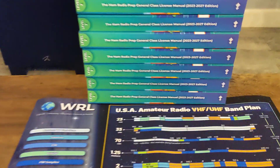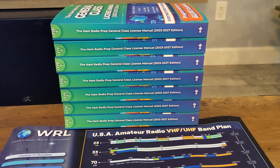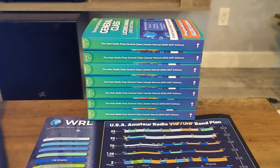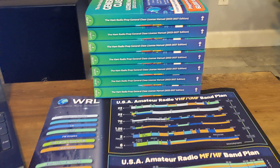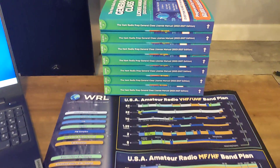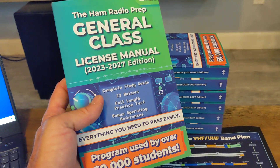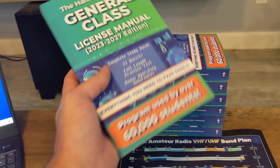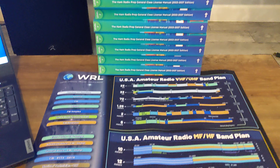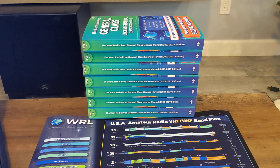I want to thank ham radio prep for being a sponsor to my channel and my cause. People I work with, people I know, family members, friends — people are getting their ham radio license with ham radio prep and it is by far the best. Jim actually called me a couple days ago asking what I recommend. He's got a friend that said he's finally going to pull the trigger and get a ham radio license — whether it's a hobby or for emergency disasters or whatever.